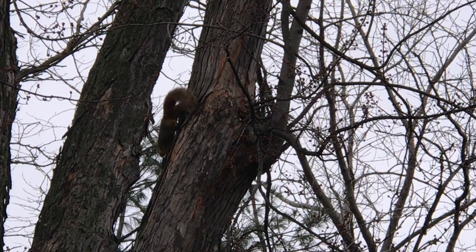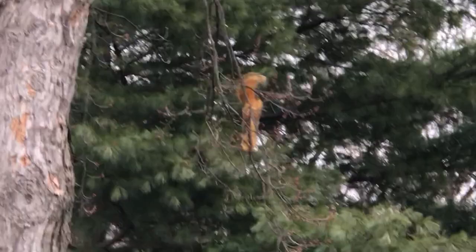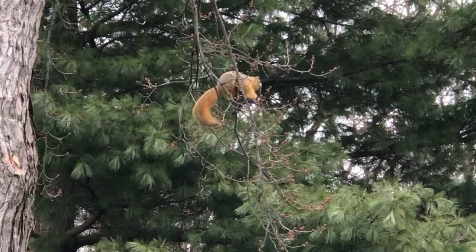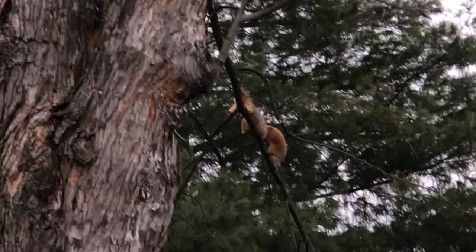Here he comes out. And of course we got a passing plane. So we've got him picking a soft shoot off the tree, biting that and taking it back up to his nest — or her nest. I do not know whether it's male or female.